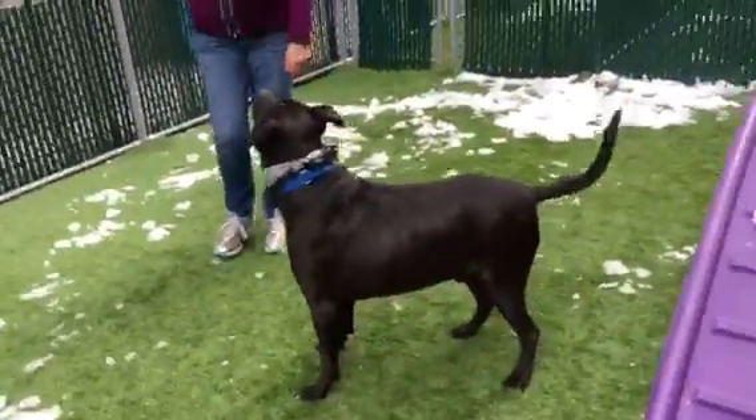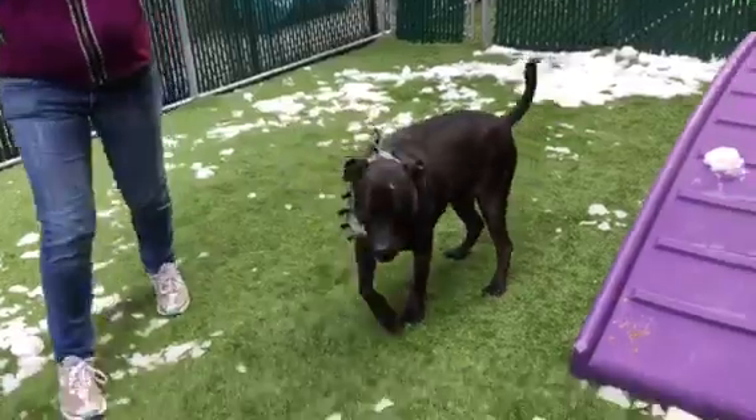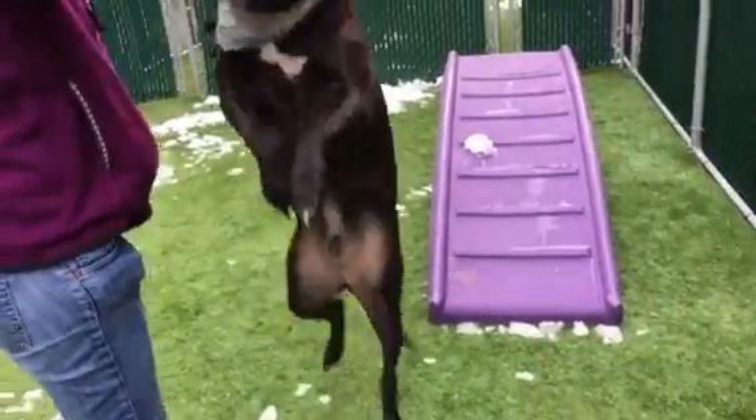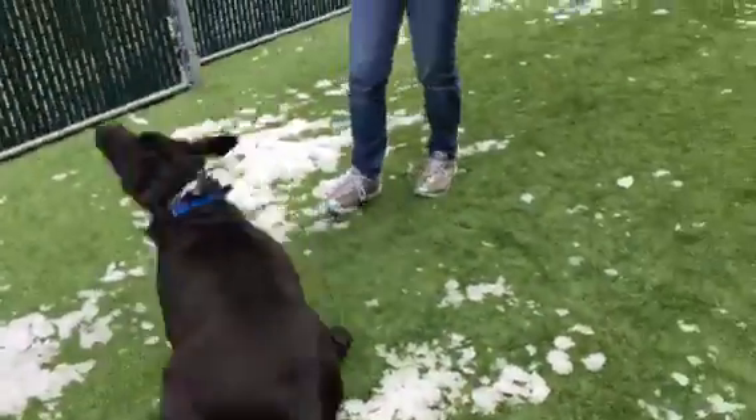You ready? Look at that big smile. He's always super happy to have a toy. Okay, there he goes.